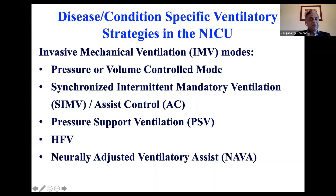If you are comfortable with SIMV, you can use SIMV. There's really no difference between the two modes.